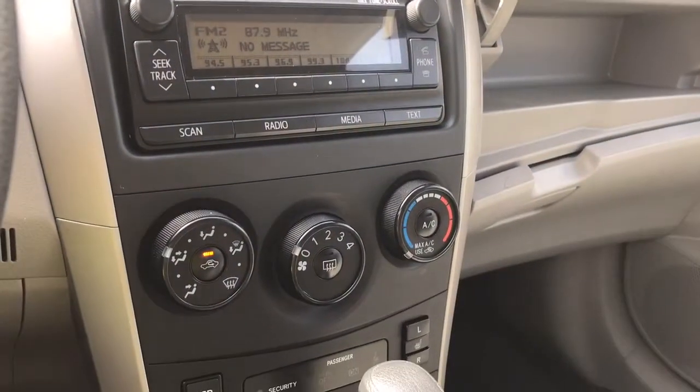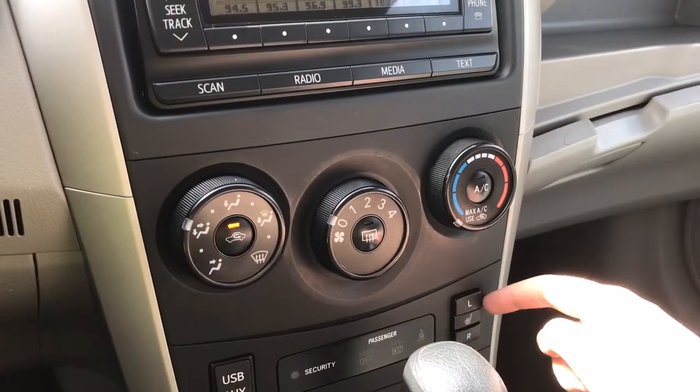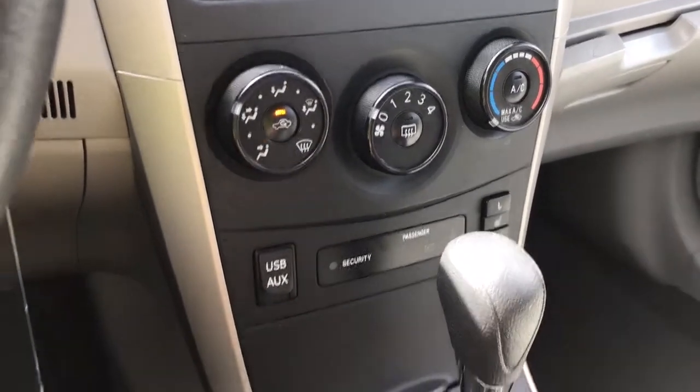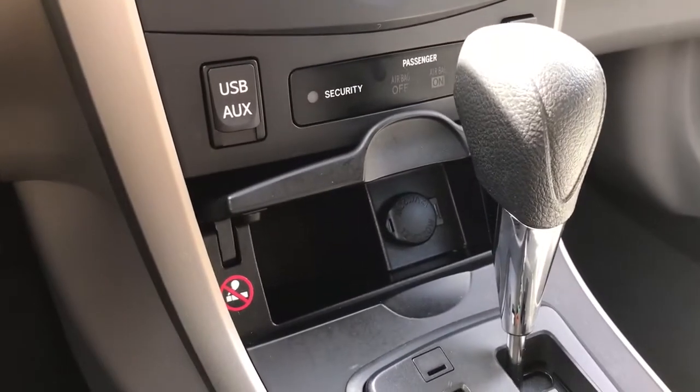Below that you have your climate control with AC and max AC, as well as front and rear defrost. Both driver and passenger enjoy heated seats, and just on the other side there's your USB and auxiliary line in outlets. Below that is a little storage bin that can flip open as well as a 12 volt outlet.